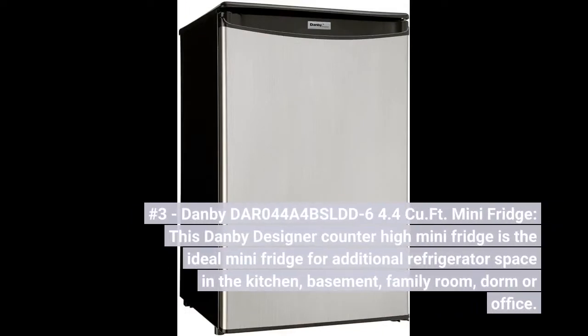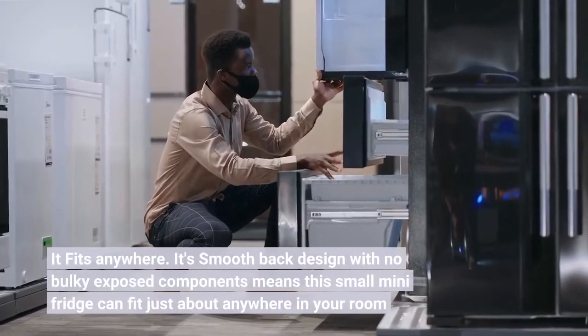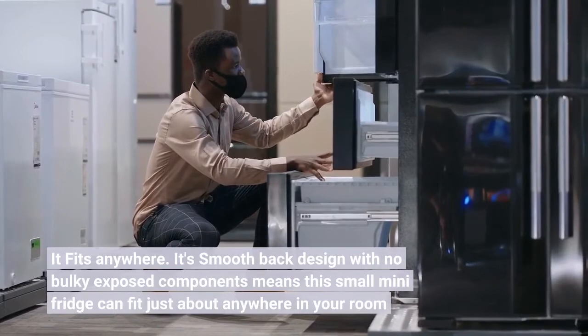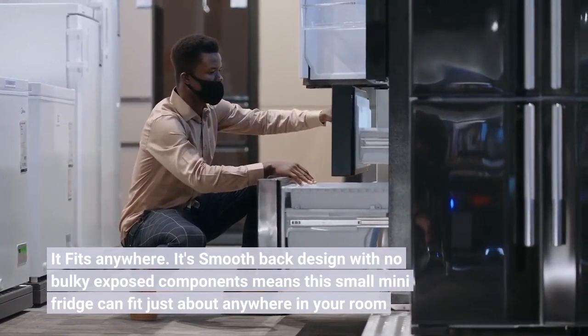Number 3. Danby DAR044A4BSLDD Mini Fridge. This Danby Designer Counter High Mini Fridge is the ideal mini fridge for additional refrigerator space in the kitchen, basement, family room, dorm, or office. It fits anywhere — its smooth back design with no bulky exposed components means this small mini fridge can fit just about anywhere in your room.